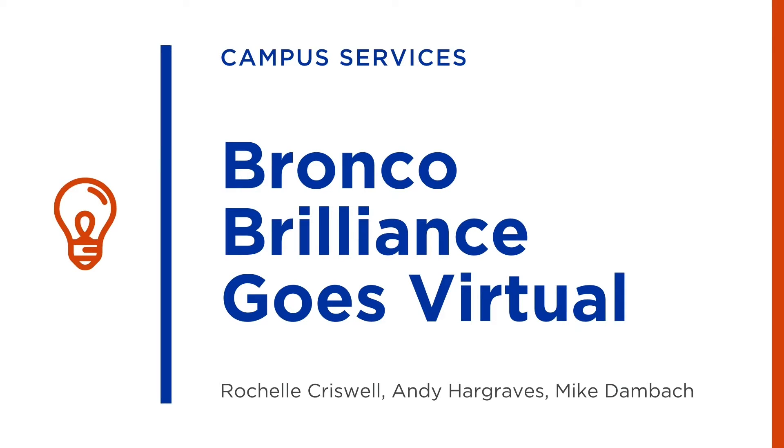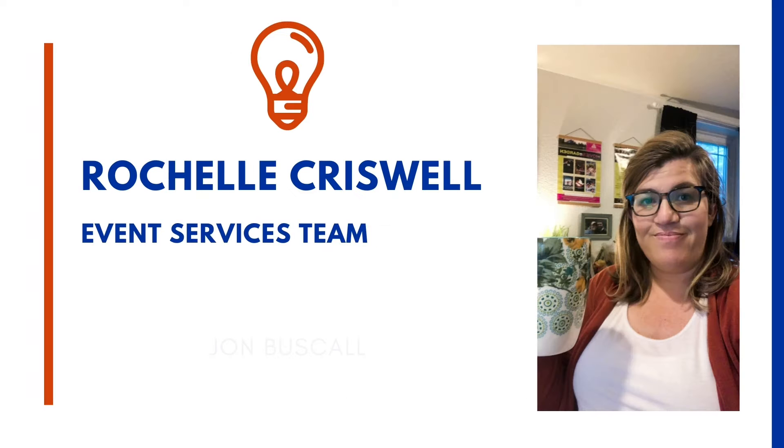Hello, my name is Rachelle Criswell and I work in the Event Services team. I'm going to be telling you how our Bronco Brilliance Employee Recognition Program was brought back to life with a little innovation from our Campus Services team.